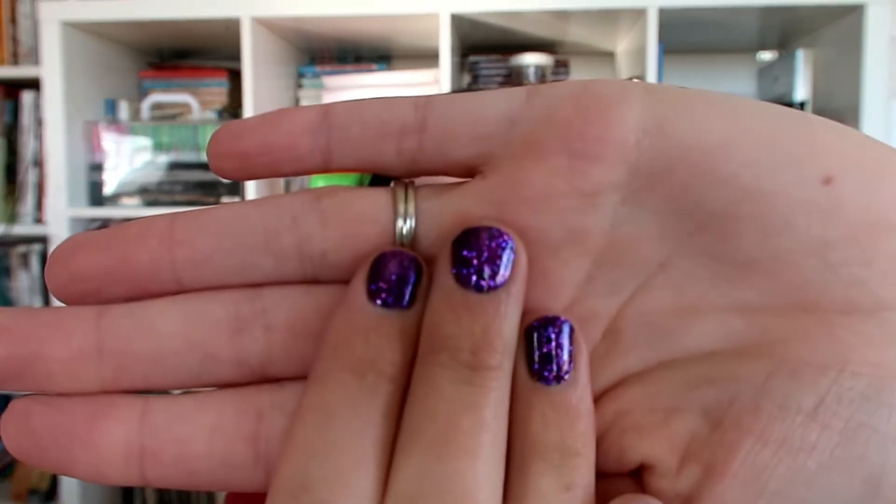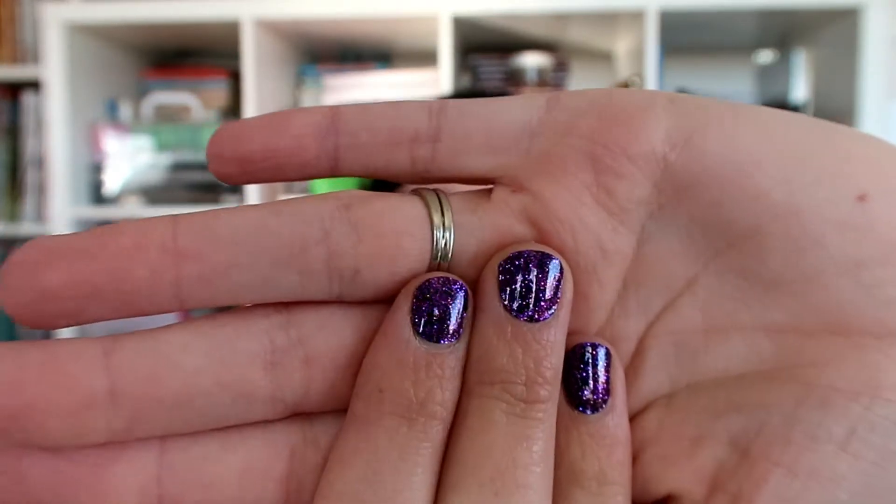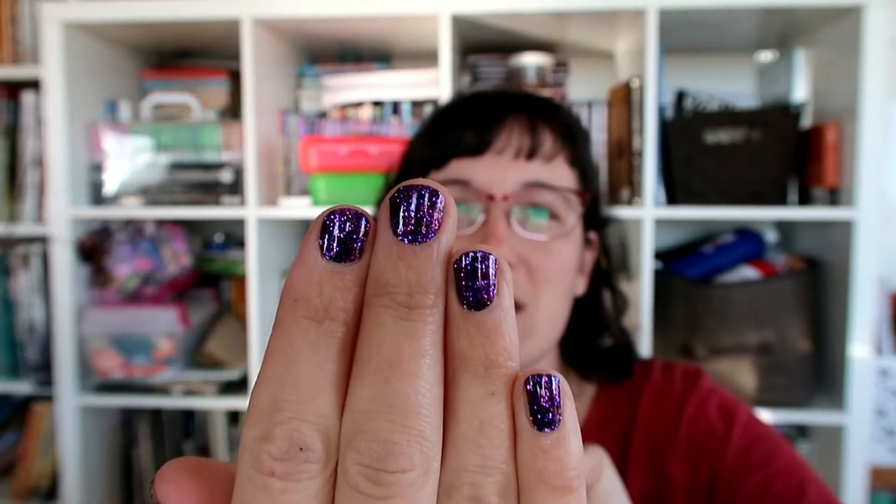Right now I have on this pretty purple sparkly color — I think it's called 'Bias the Nights' — and I just put this on. You'll see that in just a little while, so I'm going to give away a few sets of these pretty fingernails.